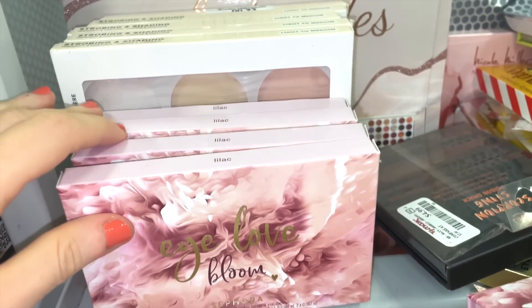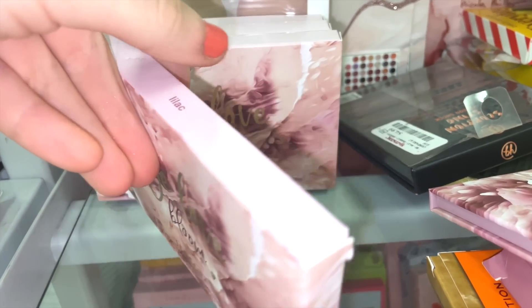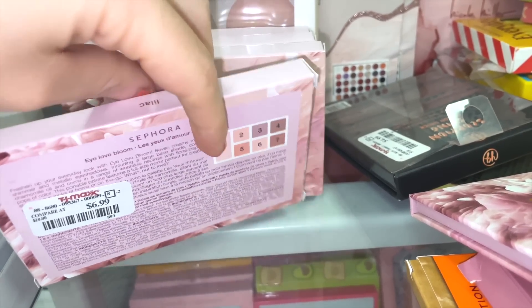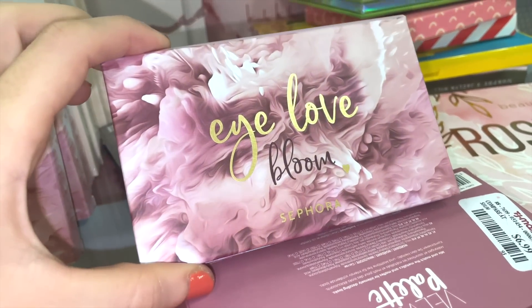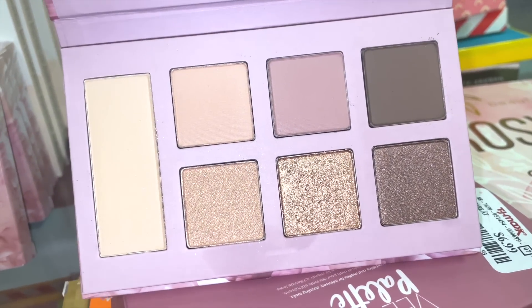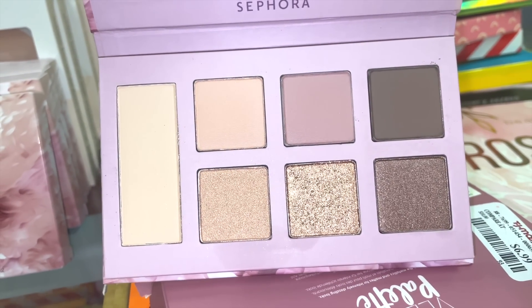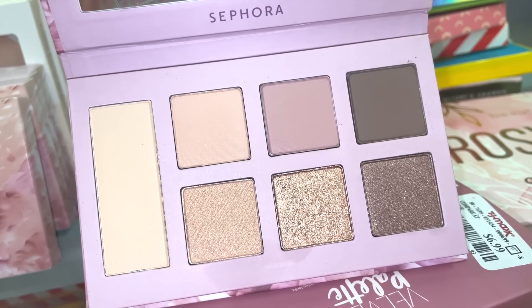The I Love Bloom palette is $6.99 — typically around $15 on their site. The packaging is beautiful, and inside you get three metallics and some mattes. It's on the cooler tone side but stunning. I love the color story — a nice easy one you can wear day-to-day, and the quality is really good. It's a win palette for me.